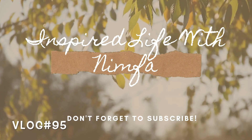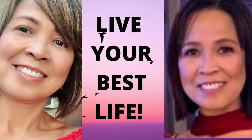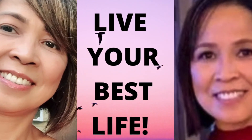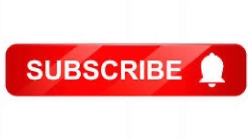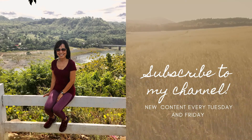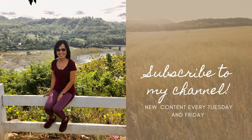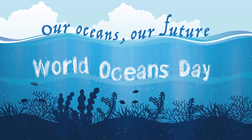Hi everyone, welcome to my channel where we can go on a journey together to live our highest, truest, and most fulfilled version of ourselves. Please don't forget to subscribe and hit the notification bell so you will know every time I post a video. Thank you so much for your support.